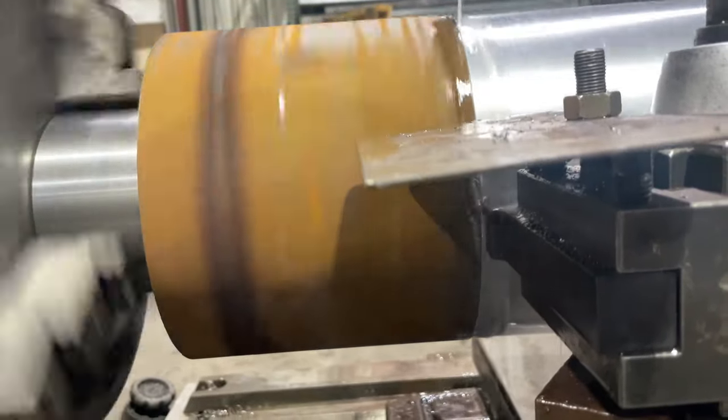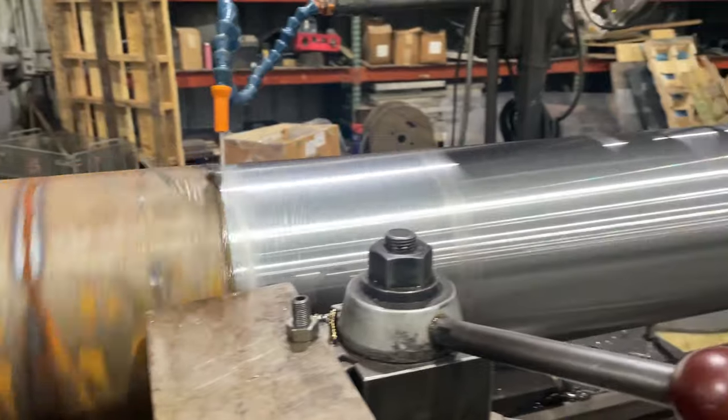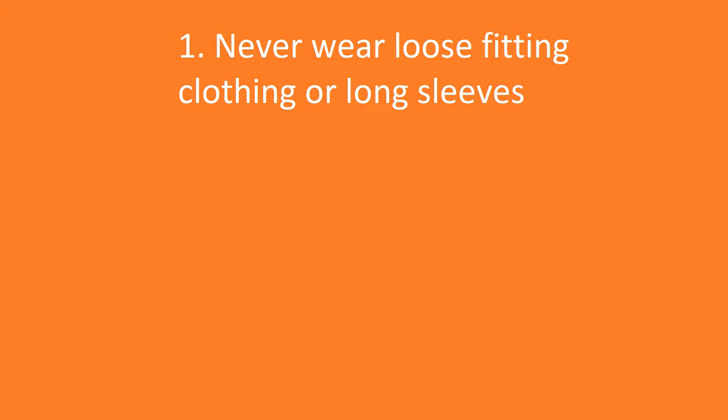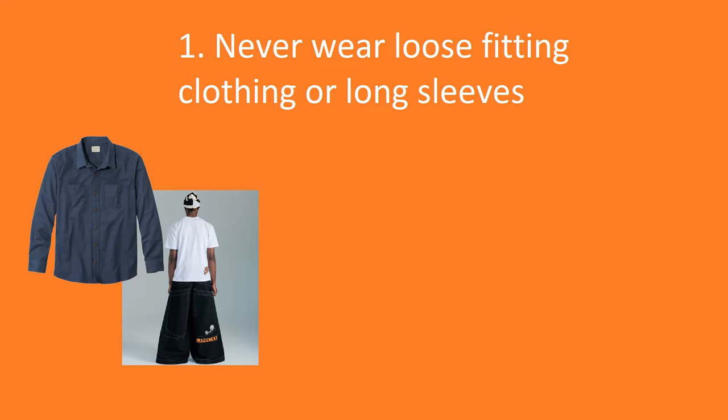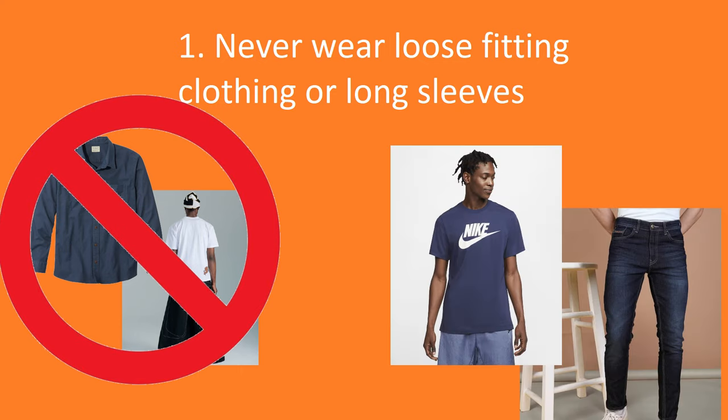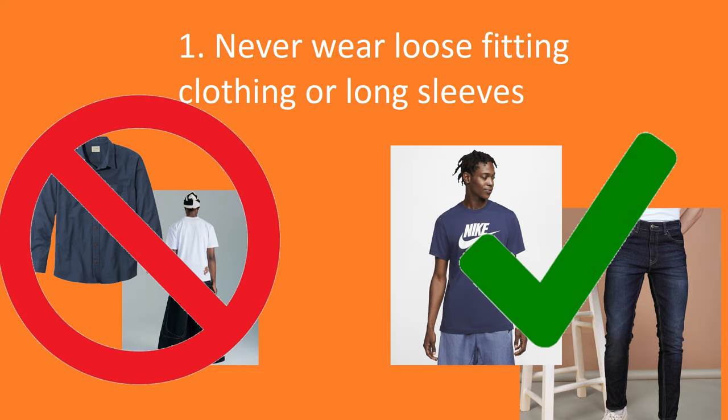Fortunately, there are many things a lathesman can do to avoid these injuries or hazards. Rule number one: never wear loose-fitting clothing or long sleeves. This mostly pertains to long-sleeved shirts or jackets that could be caught up in machinery resulting in horrific injuries or death. It is recommended to wear a short-sleeved t-shirt, or at the very least, roll up the sleeves to be above the elbows if working in winter conditions. Wear long pants and closed-toe shoes. Long sleeves is what killed our friend blue pants and the guy in Russia.